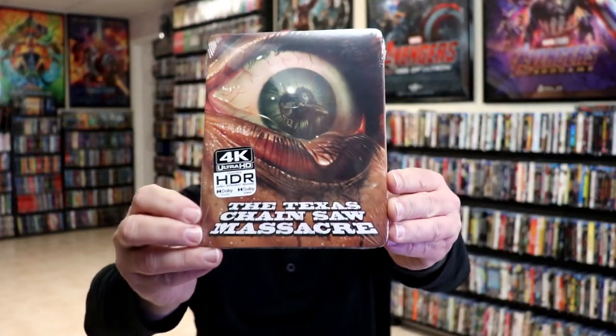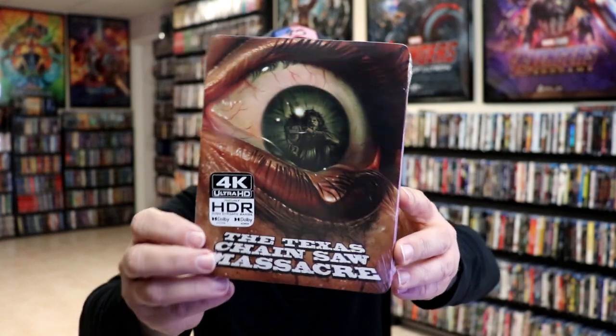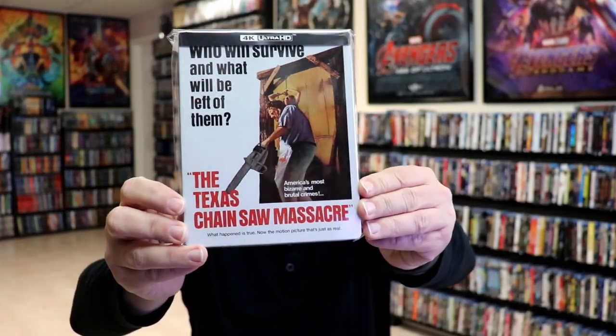Copy number eight is this beautiful looking artwork on this 4K slipcover edition that came out recently — love the artwork on this. I think this would have made a really nice looking slipbook. And then of course I got the slipbook variant with a poster on the inside, so that would be number nine.